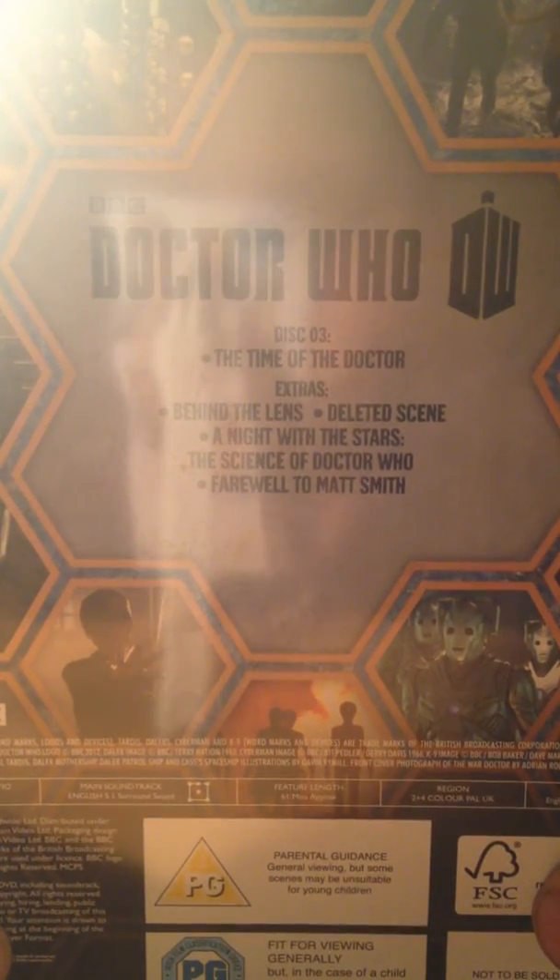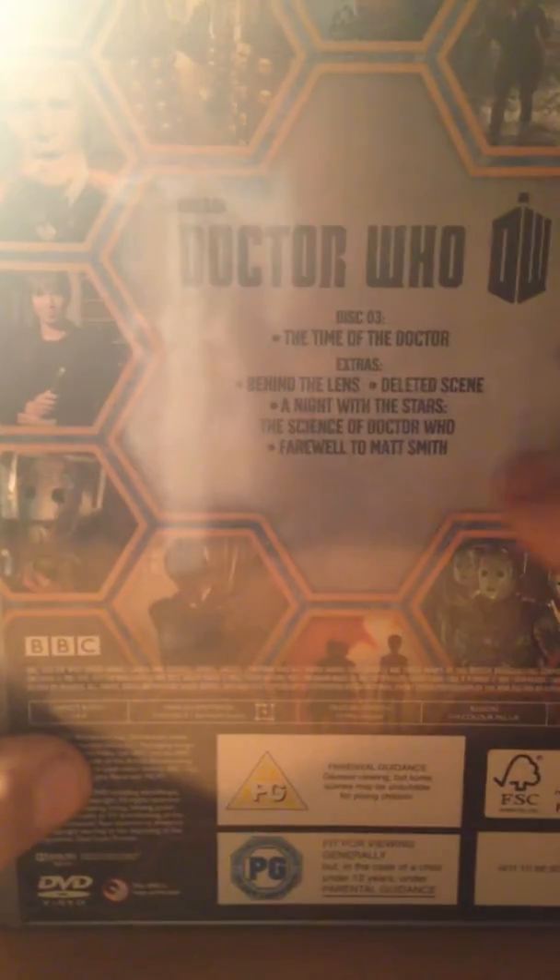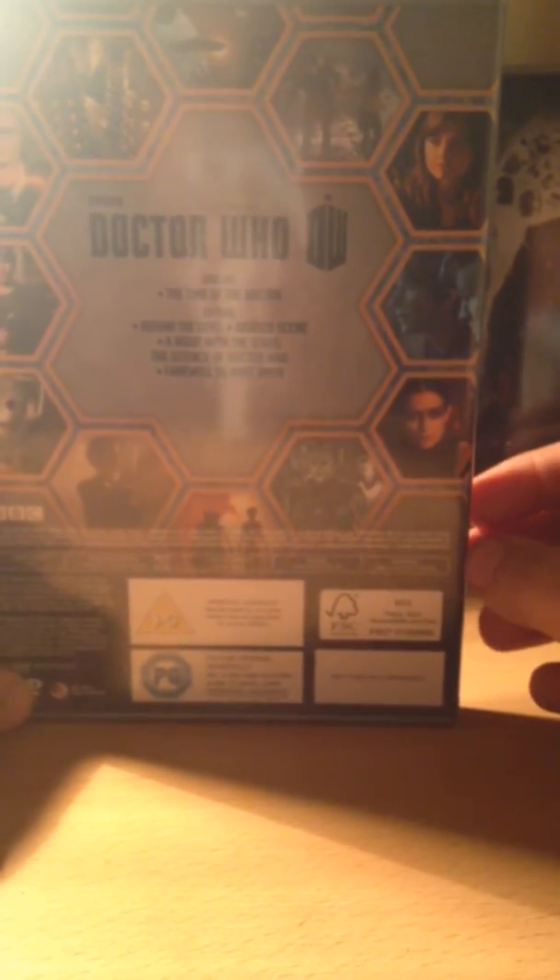Next disc is John Hurt's. This comes with The Time of the Doctor, and extras including Behind the Lens, a deleted scene, Night of Stars, Science of Doctor Who, and Farewell to Matt Smith — which was a BBC America documentary. The pictures are mostly from The Time of the Doctor, with one showing the Science of Doctor Who with the Doctor and his TARDIS in the background and destroyed bits of Gallifrey. These aren't the most detailed pictures but they fit quite nicely.